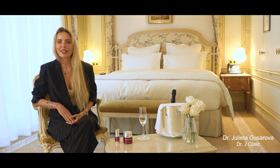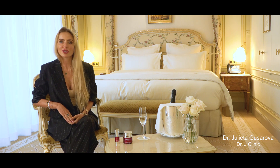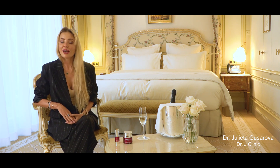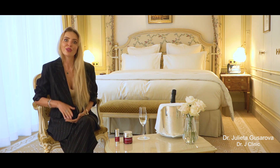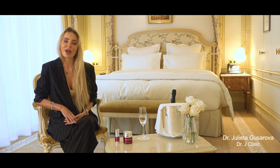Greetings from Paris! My name is Dr. Giulietta Kusarova. I'm an aesthetic doctor, international speaker and the founder of Dr. J Clinic in London. Today I've been invited to this beautiful hotel in Paris, Reed, to share with you my experience with my favorite skincare brand Dermosteer.